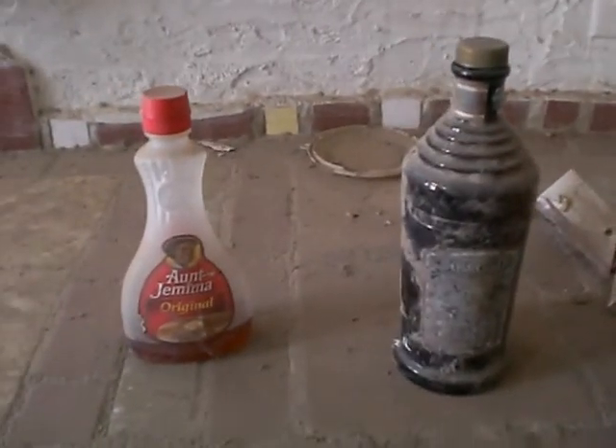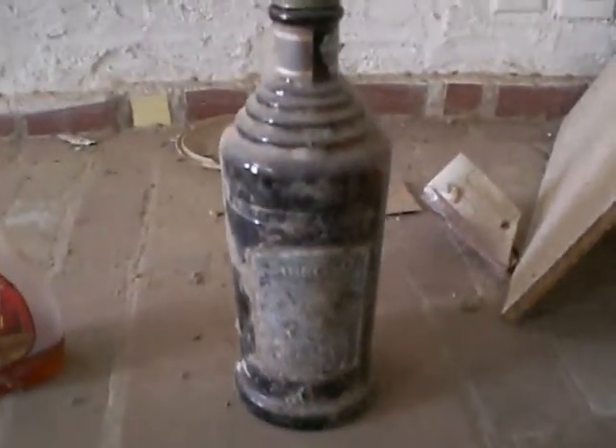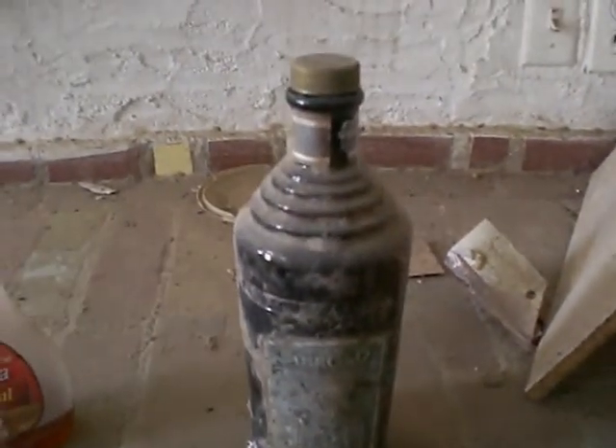Got an old and a new bottle here — Aunt Jemima and then this is like an old Tabasco sauce bottle, really old. Somebody's made off with the sink. Check out this door, really interesting.